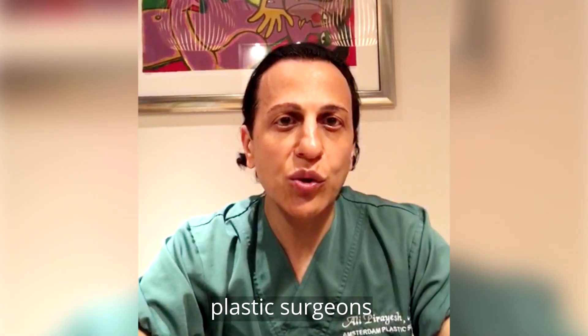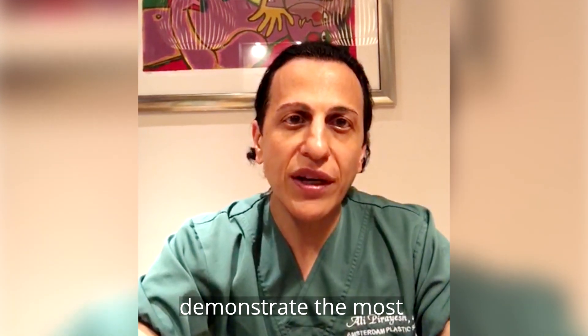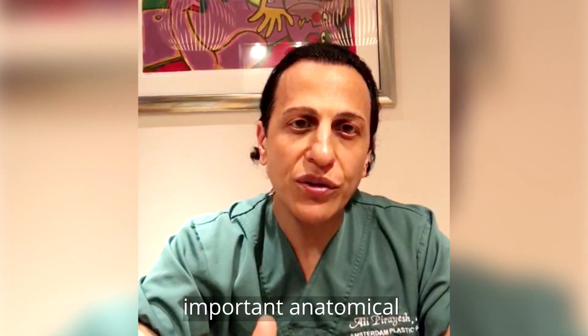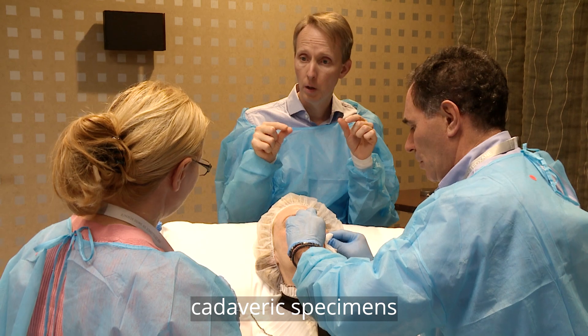In this course, plastic surgeons who perform facelifts on a very regular basis demonstrate the most important anatomical features on dissected fresh frozen cadaveric specimens.